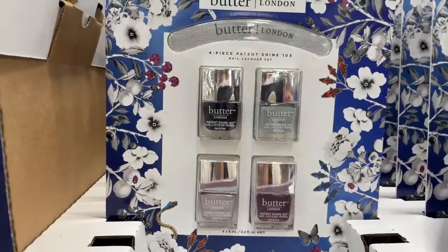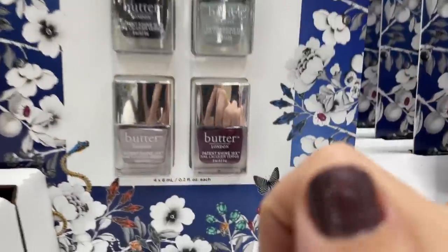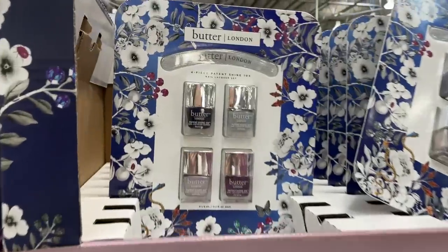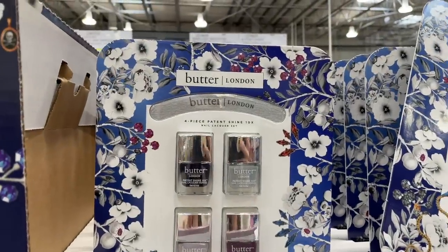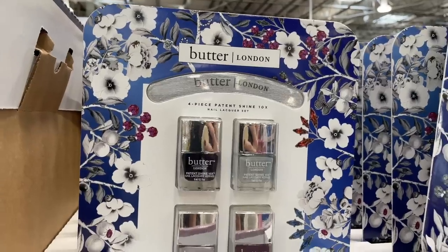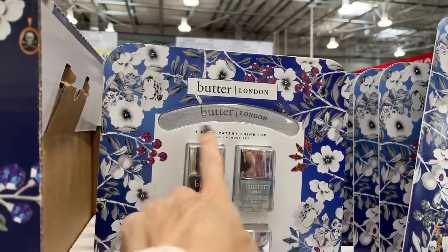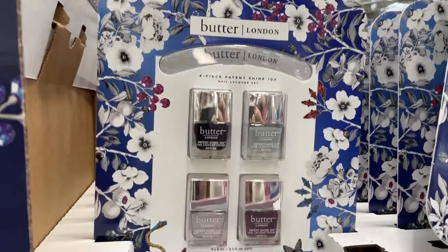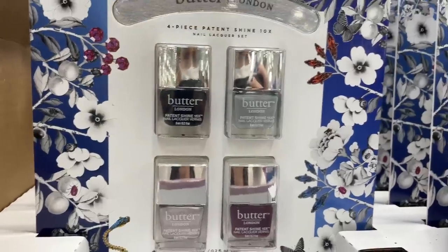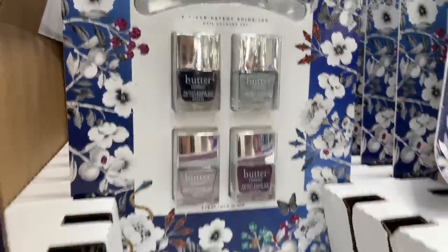I painted my nails just before I came and put on Meredith's socks before they were dry — that's mom life! Anyway, I see this Butter London four-piece nail set. It comes with a banana file — wowza! $13, normally $20. Is this the best nail polish ever invented? I don't know if those colors are for me, but that's cool.